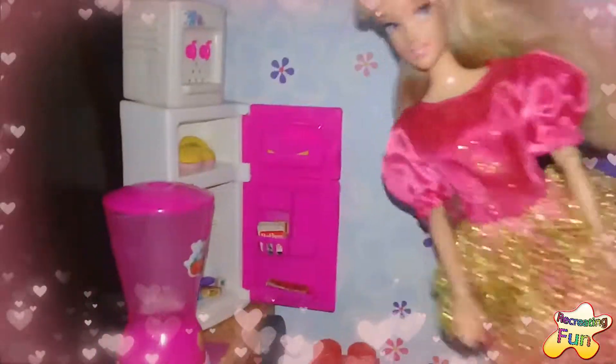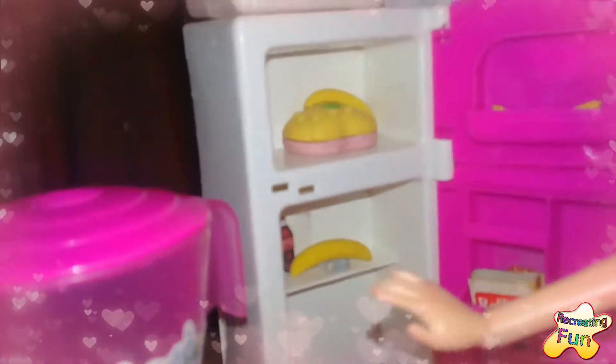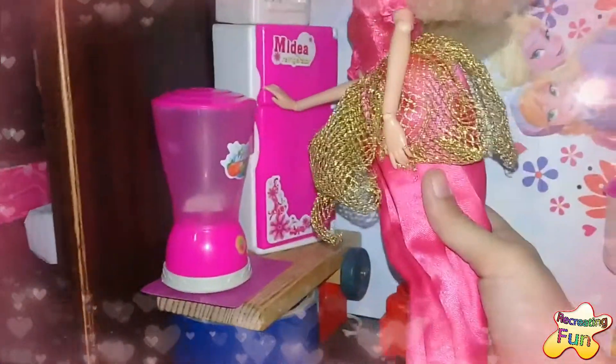Now I will show you my fridge. Here's my fridge — there is some cake, two or three bananas, some Coca-Cola, and some chocolate. Bye-bye!